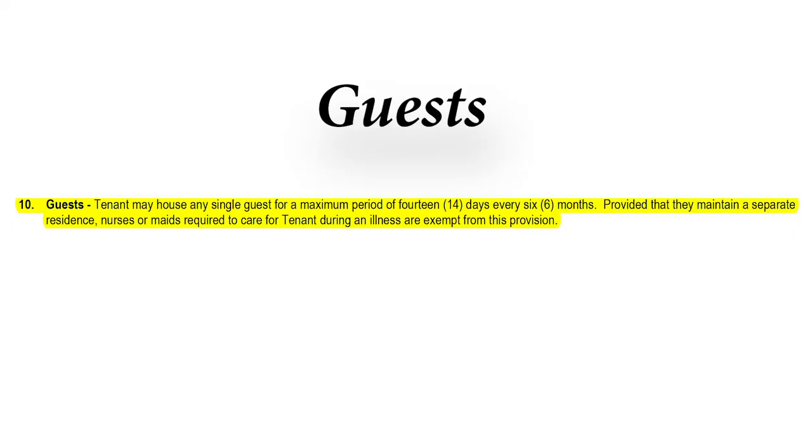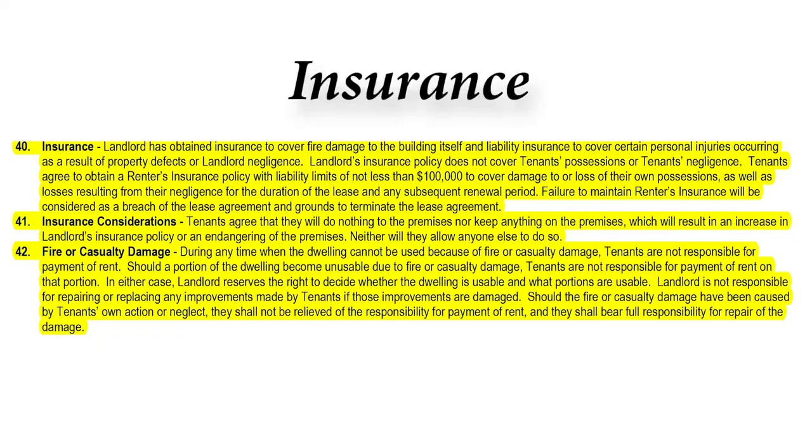Who can live in the property? It's only those that are named in the lease. Guests can stay two weeks in a six-month period. As George mentioned earlier, every tenant is required to maintain renter's insurance during your occupancy. Every tenant must provide proof of renter's insurance before moving into the property. Your renter's insurance must list Blackbird as an additional interested party. This way we will receive a copy of your insurance anytime a change is made, or anytime your policy auto-renews or expires.